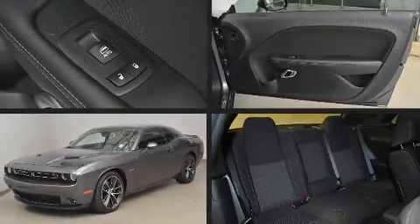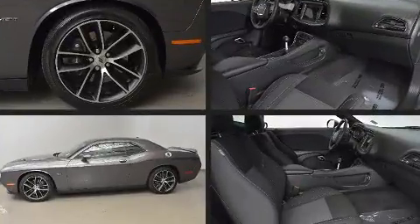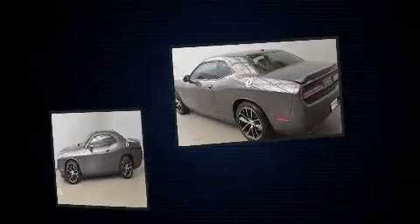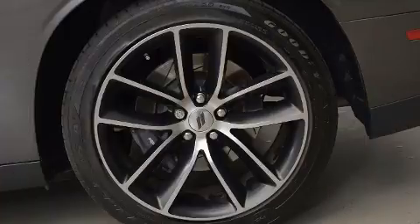Experience driving perfection in the 2018 Dodge Challenger with fewer than 15,000 miles on the odometer. This car refuses to compromise — Dodge made sure to keep road handling and sportiness at the top of its priority list, with smooth gear shifts.